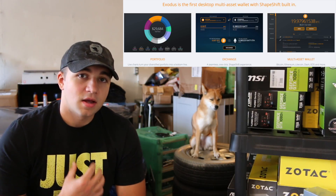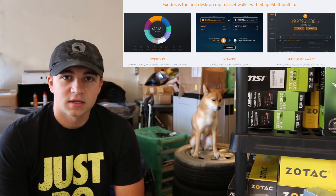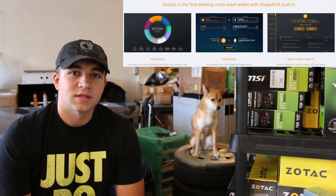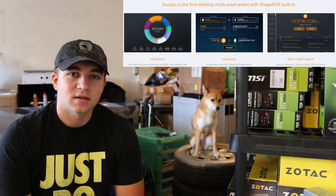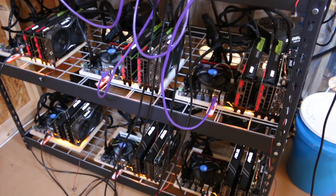Exodus, in my opinion, is the best multi-coin wallet. Period. It's the best hot side wallet, which means that it's always connected to the internet, always readily available, but a bit more susceptible to a malicious attack.